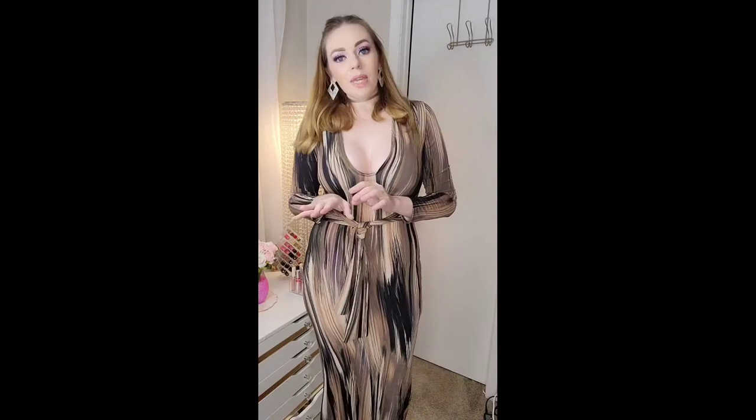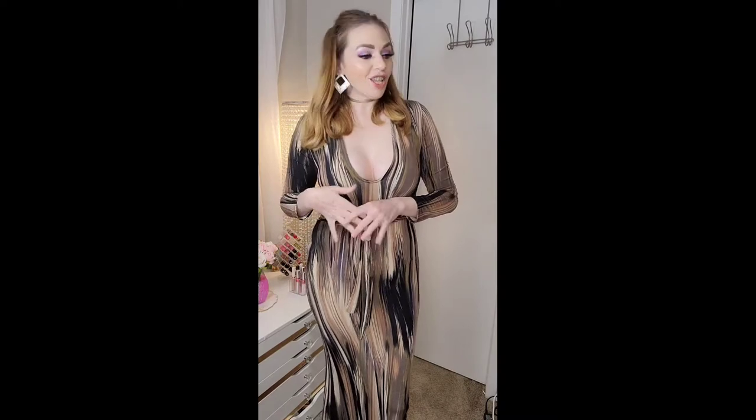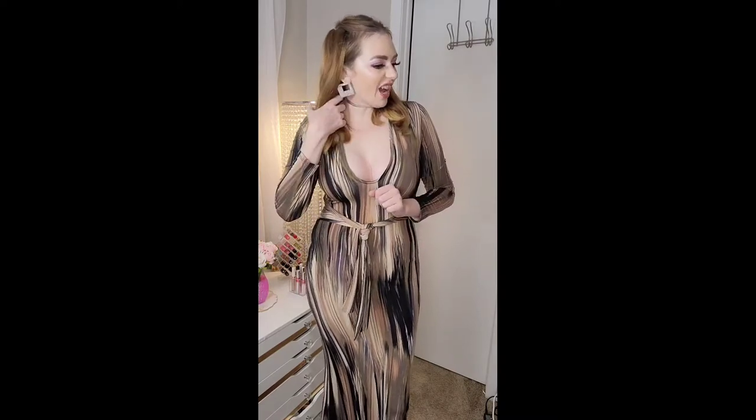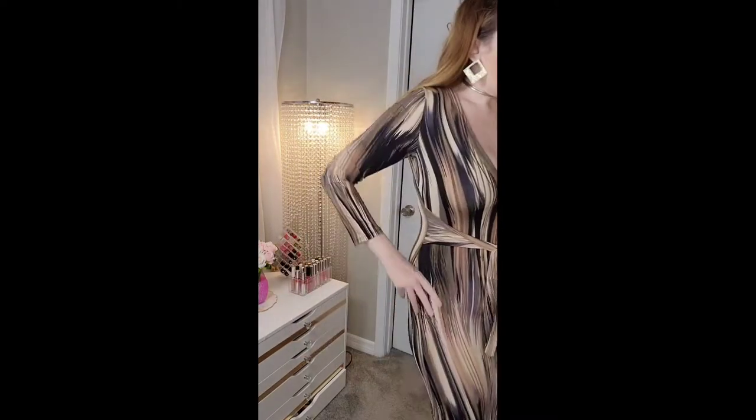What's up glamazons, welcome back to my channel! Today is going to be a Fashion Nova haul sprinkled with a little Shein as well, so if you would like to see what I got, let's get into it.